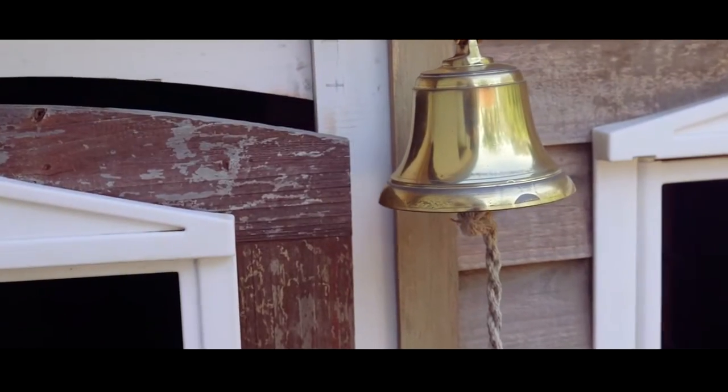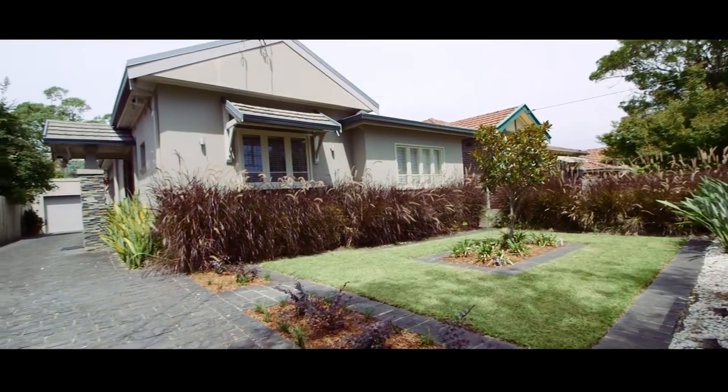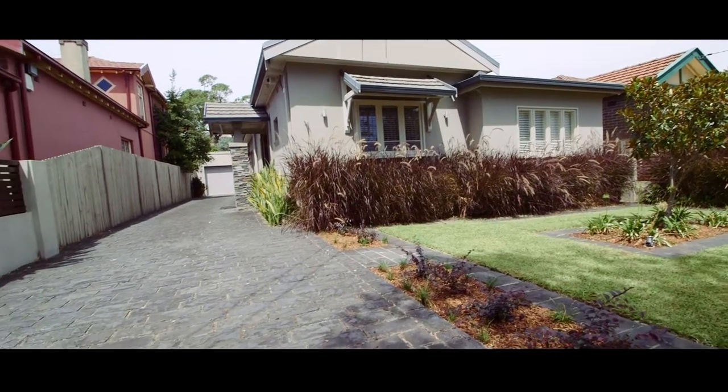Another amazing feature of this home that's unusual for the street is the super wide driveway. You could easily park four cars in the driveway plus another one in the garage.